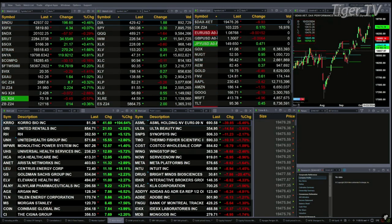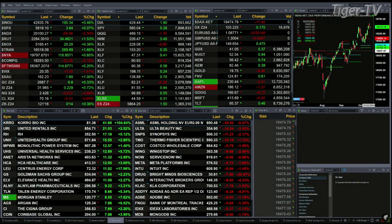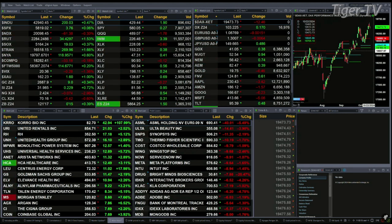We've got gold trading up nine bucks, though it's off of its highs. Silver's up 22 pennies, trading out of 31.98. Natural gas off seven cents. Light speed crude is back up 42 pennies, and the 30-year treasury up half a point, trading out at 121.17.